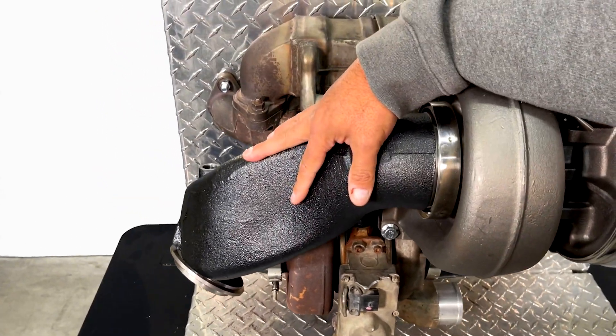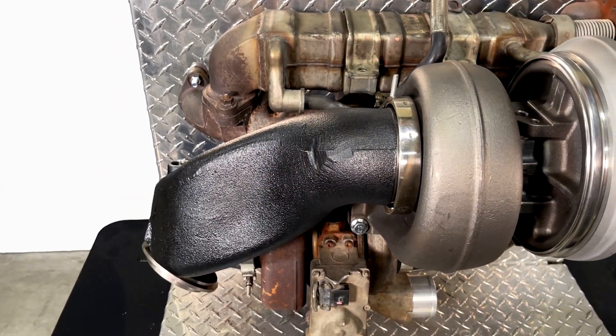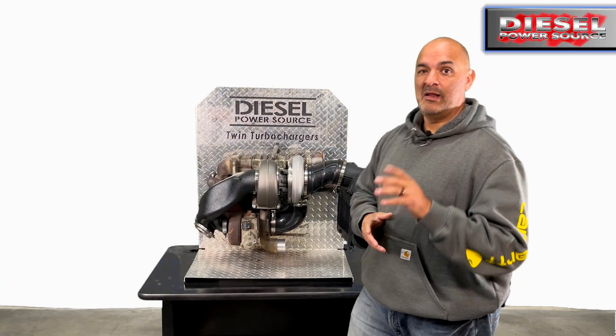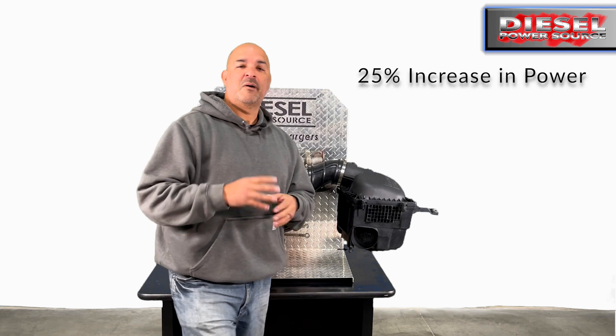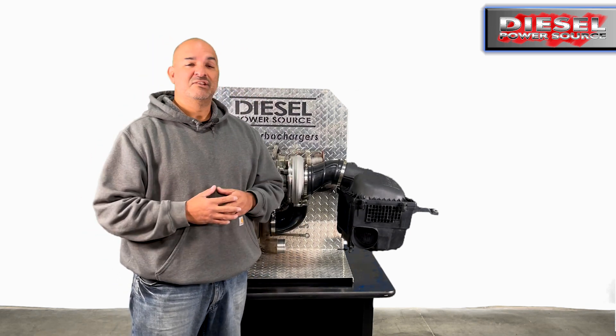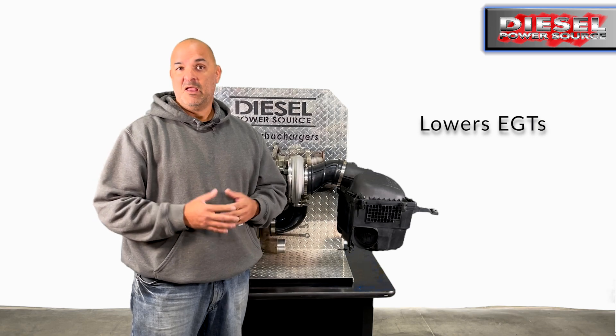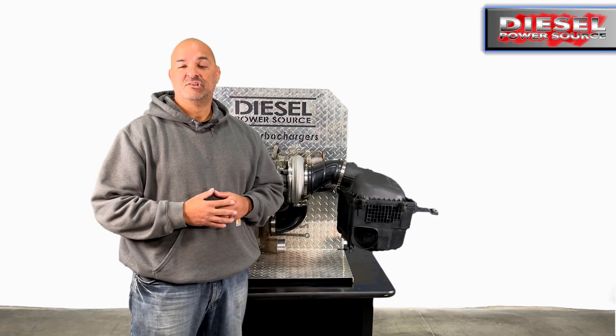It reroutes everything within the hot pipe. The install, the fitment, and the performance is unmatched. If you are looking for more power, it will give you about a 25% increase in power. If you have high EGTs, it will lower your EGTs by about 200 to 300 degrees — basically, it will fix your high EGT problems.